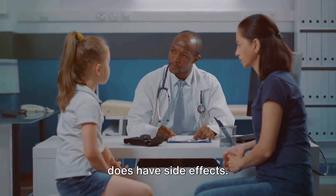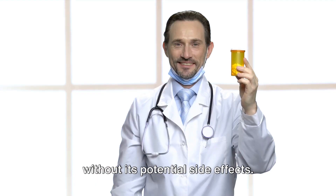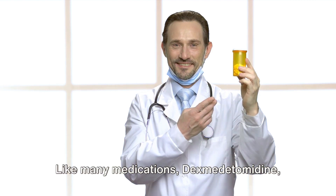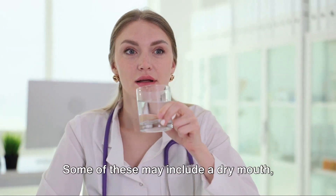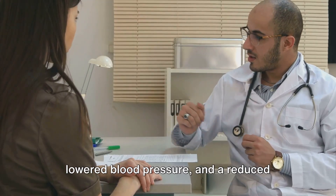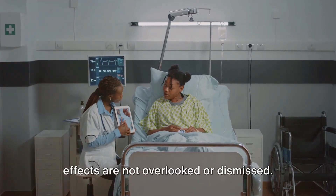However, like all medications, Precedex does have side effects. Dexmedetomidine can cause a few adverse effects — some of these may include a dry mouth, lowered blood pressure, and a reduced heart rate. It's critical that these potential side effects are not overlooked or dismissed.